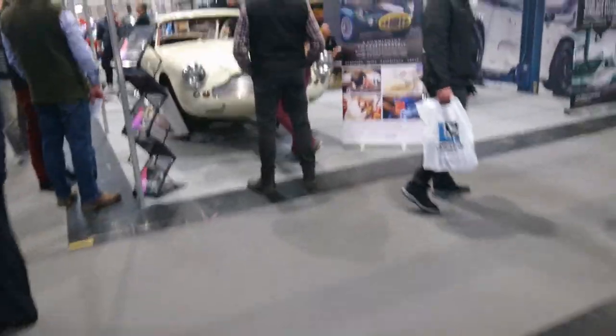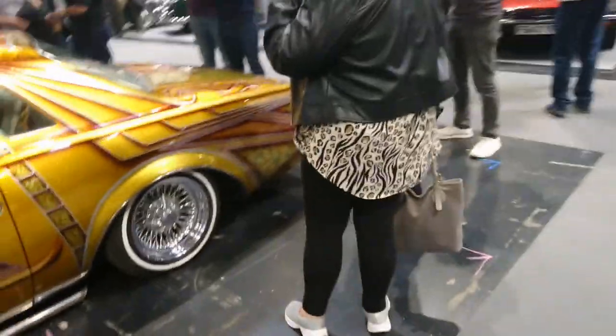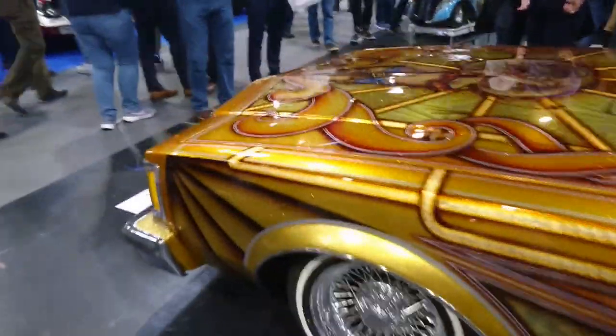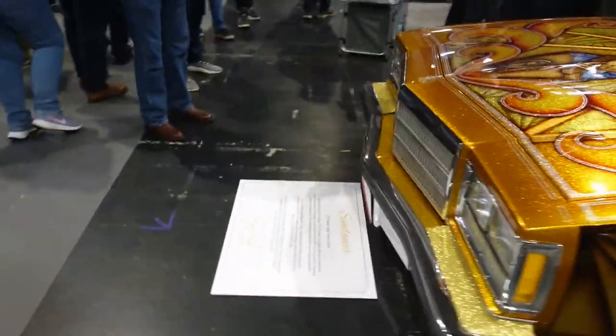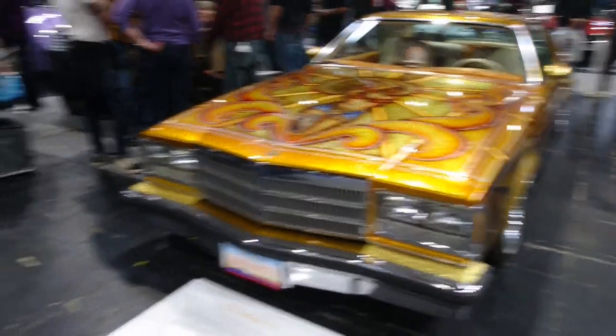Ooh, a green Aston Martin DB4. That looks very nice. What is this? Is it a Lincoln? No, it's not — I can tell by the side lamps. Oh, it's a 1970 Buick Regal in some amazing custom paint job.